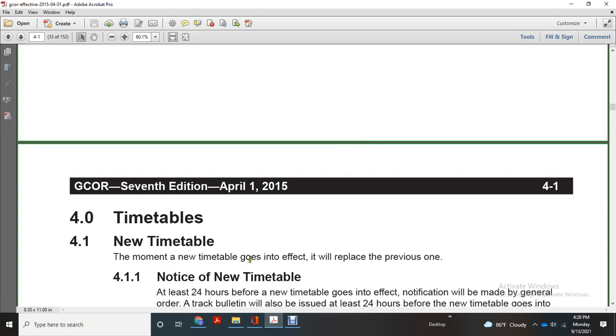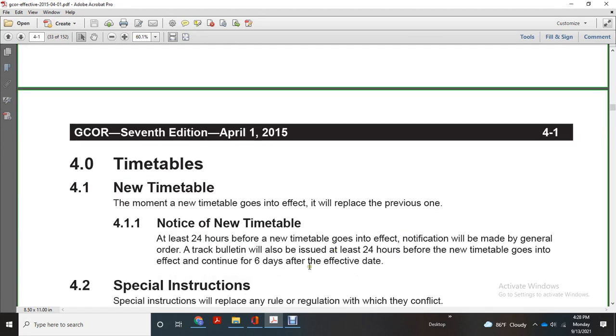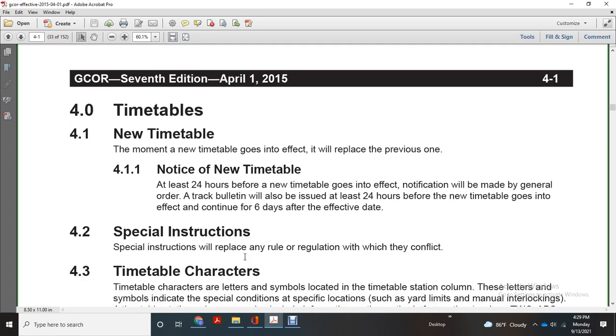New timetable: the moment a new timetable goes in effect, a notice must be provided at least 24 hours before the new timetable takes effect. A general order or track bulletin will be issued 24 hours before. The new timetable goes in effect with a commentary for six days after the effective date. Special instructions will be issued for any rule or regulation that conflicts.